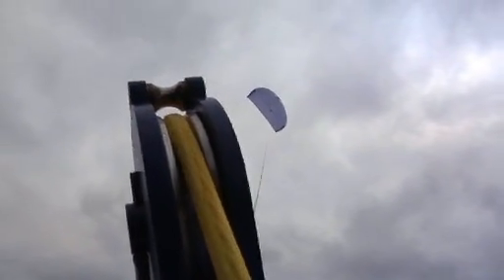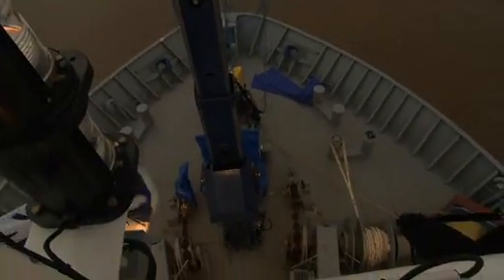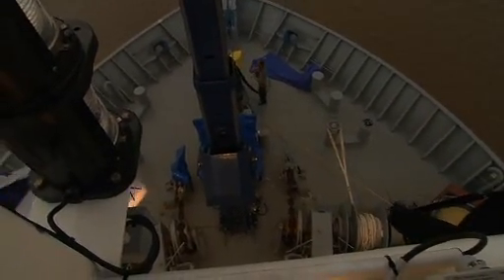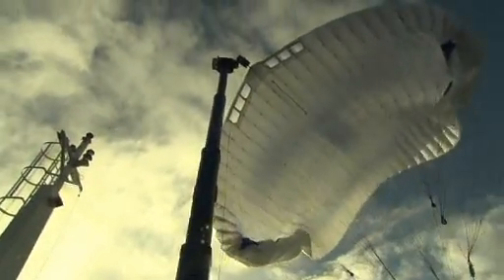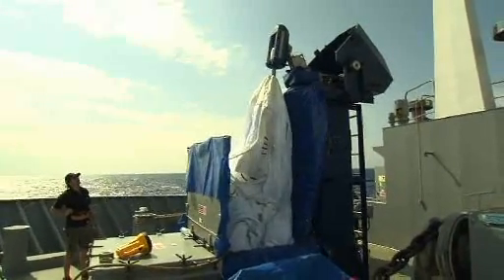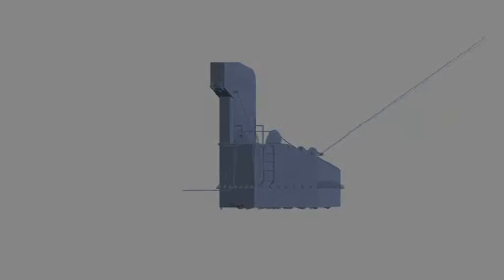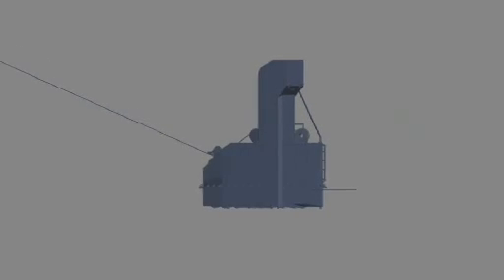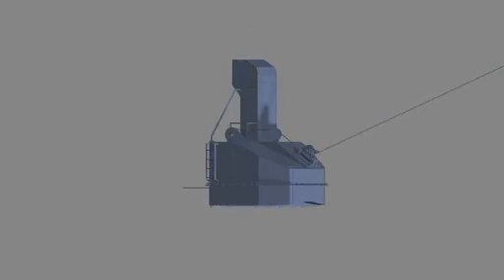The launch and recovery system consists of a telescopic mast with a coupling mechanism for the towing kite. A reefing system unfurls and reefs the kite respectively during the launch and recovery process. The kite is stored in the towing kite compartment on the forecastle. The force transmission point, launch and recovery system, and towing kite compartment are all included in the SkySails Arrangement Module — SAM — that is integrated on the forecastle.